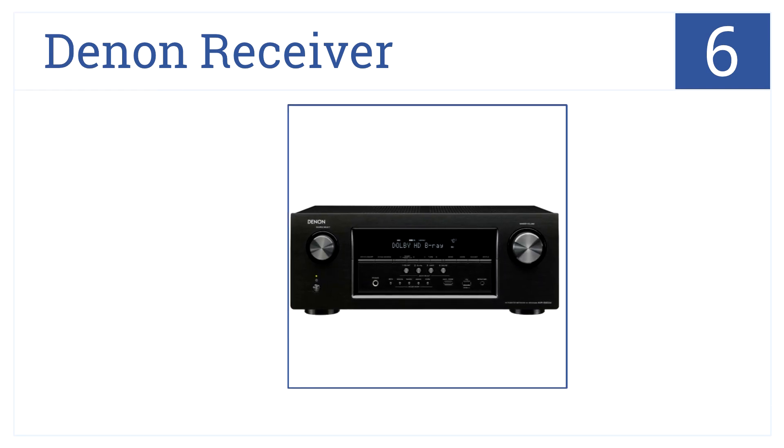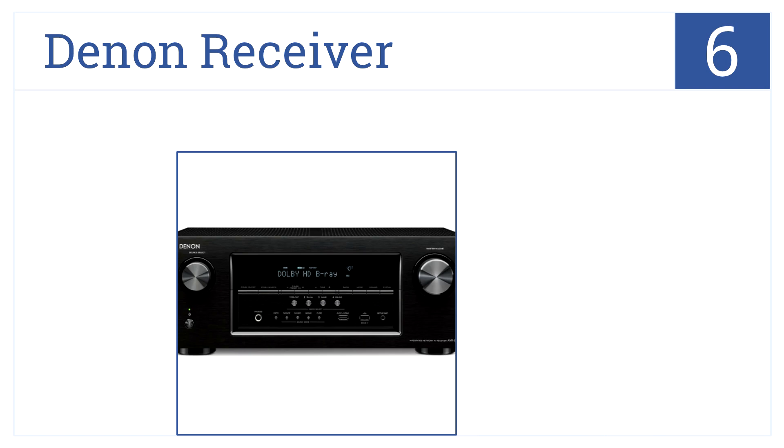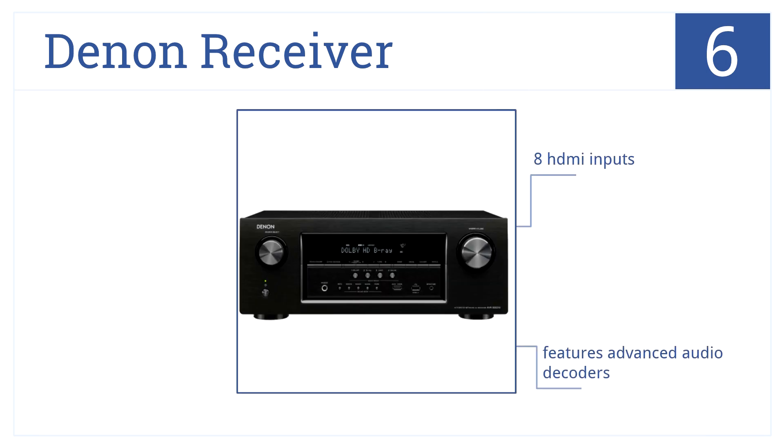Moving on up to number 6 on our list, this stylish Denon receiver is perfect for wireless music streaming, and is also designed with reduced power consumption in mind. It has 8 HDMI inputs and features advanced audio decoders, but it's frustrating when switching between zones.